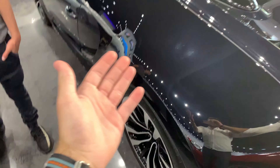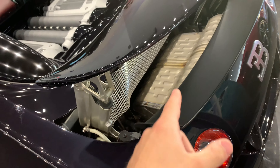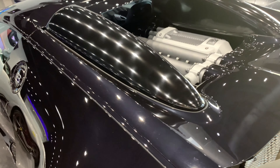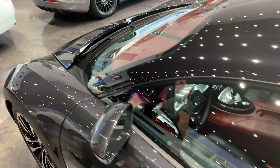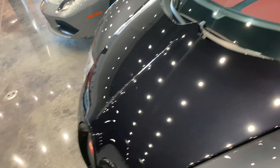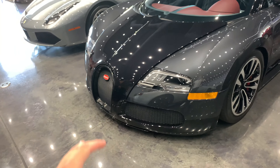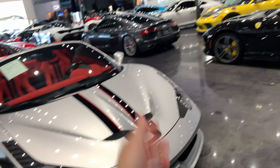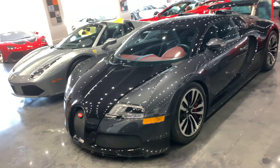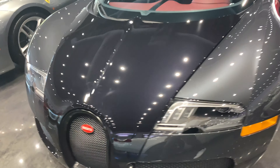Let's move to the Veyron, because a Veyron you cannot mistake. Benji's pointed out the exhaust you can see with the spoiler up. 16.4, 16 cylinders, four turbochargers, 1,001 horsepower from this beast — 253 miles an hour top speed. I'll never forget the specs of this car. This is, I think, a 2009, and it looks so timeless compared to the newer stuff. It's a beautiful, beautiful car, and I always loved the Bugatti Veyron. It always has a very special place in my heart because I've always loved this car since I was a kid.